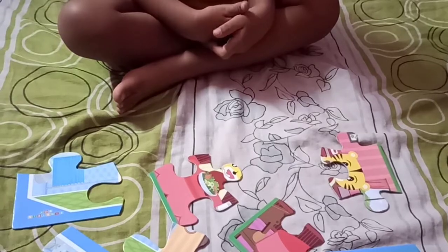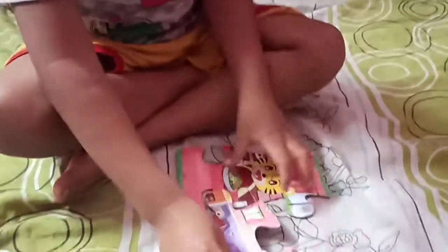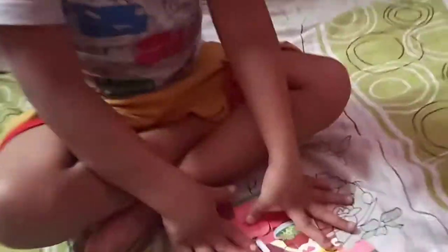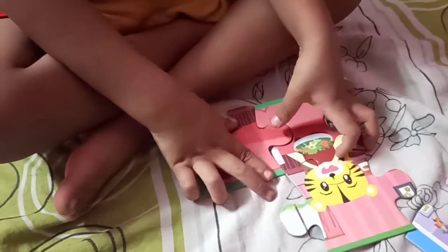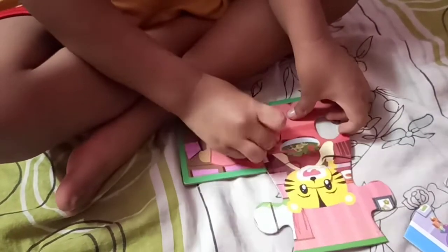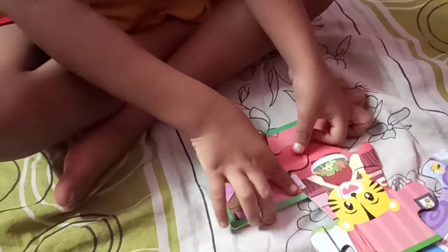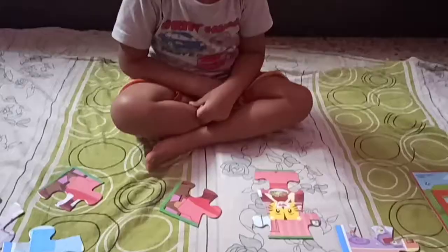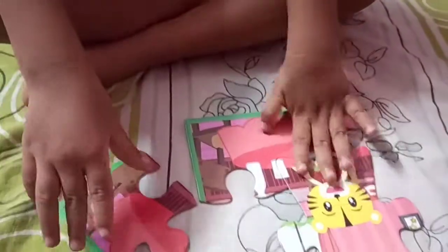Let me fix the second puzzle. Yes. You try. Okay. You try yourself Adhiyan. Check what is there. There. There it is. Move it. Yeah. Very good at the end.